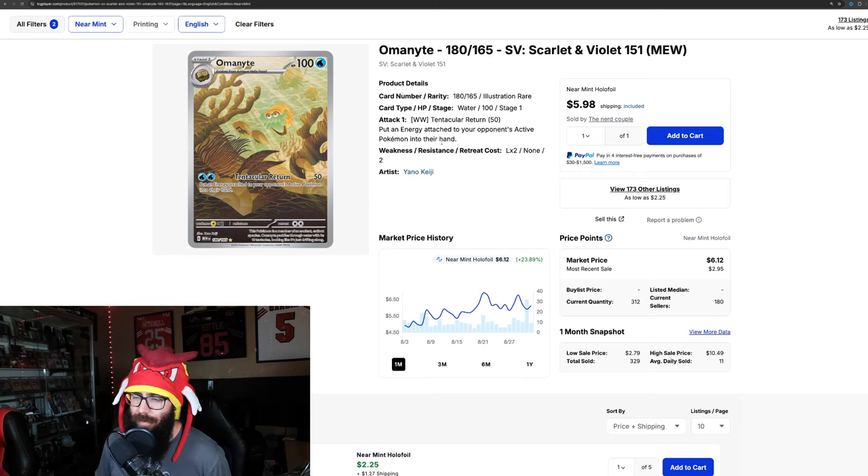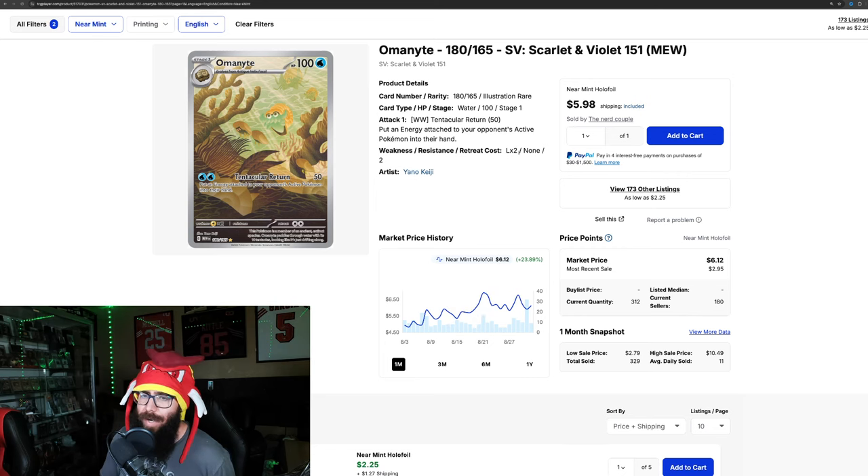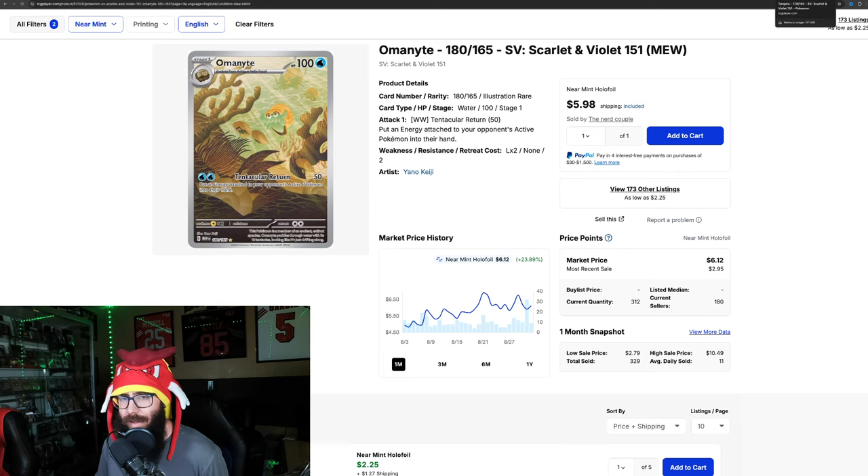This Omanyte is up 23.8%. I just went to the Burbank card show — if you guys saw that video, this was one of the cards I needed to pick up. I was looking for it. There were over 1,500 tables, not all Pokemon but a good chunk, and not a single person had this card. We asked every single table. So that's a lot of people trying to complete their master sets looking for it. He's still cheap at $6, but at one point he was in the $4 range, so up almost 24% right now. At one point he was up 39% — the Omanyte IR. Really cool card. I think people are just completing their master sets — must've been one of the last ones people were looking for.